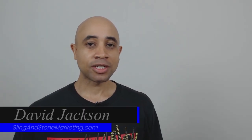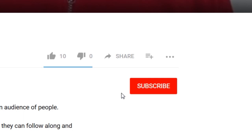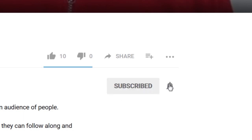Hi everyone, David Jackson here with Sling and Stone Marketing, and on this channel I share with you the tools and strategies to help you market your business online. If you're new to the channel, make sure you subscribe and click the bell so you'll be notified when I upload new videos. At any point in this video you can check out the show notes and links to any resources I mention in the video description below.